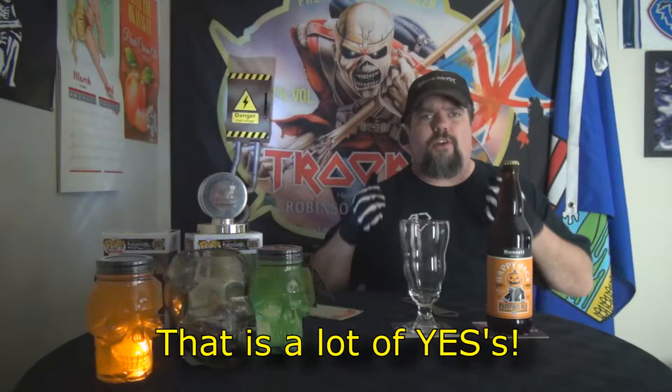Hello Boozers and welcome to the next installment of Booze Reviews. Yes, it's Halloween. Yes, it's time to party. It is one of my favorite times of the year. And what do I have tonight? Well, I have nothing other than from Russell Brewing — it is the Happy Jack Pumpkin Ale. I figured why not, it's Halloween. So this comes in with 25 IBU at 650ml. It's at 5.5% alcohol by volume. Happy Halloween from Russell Brewing Company.